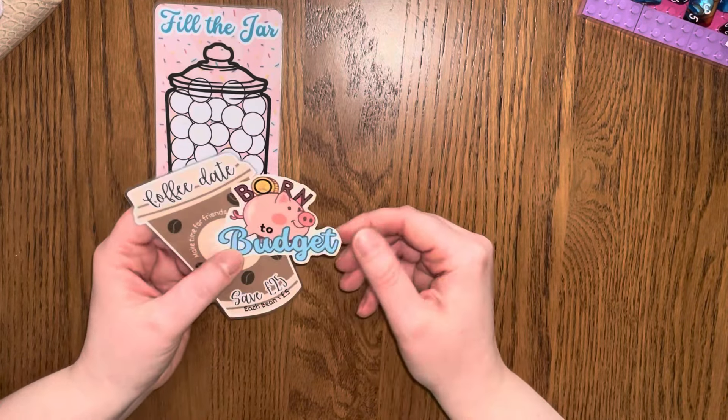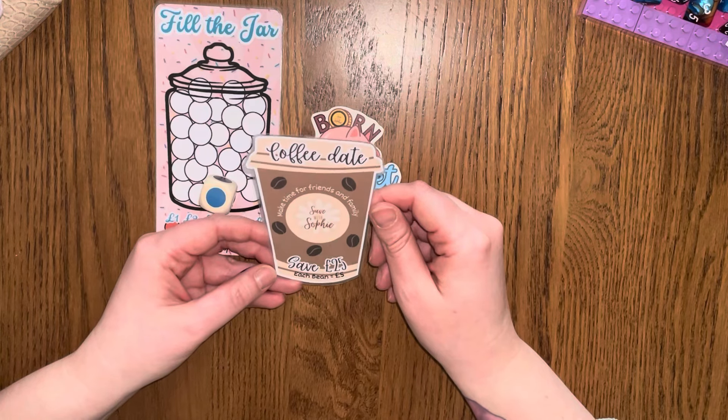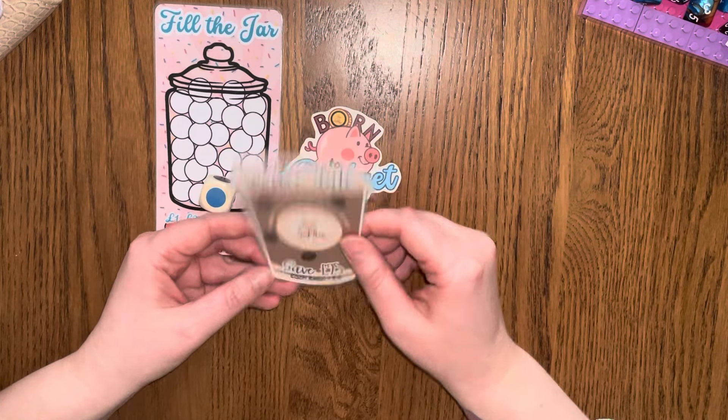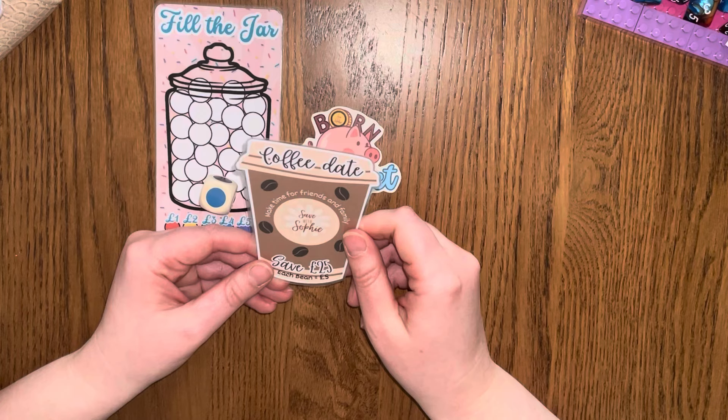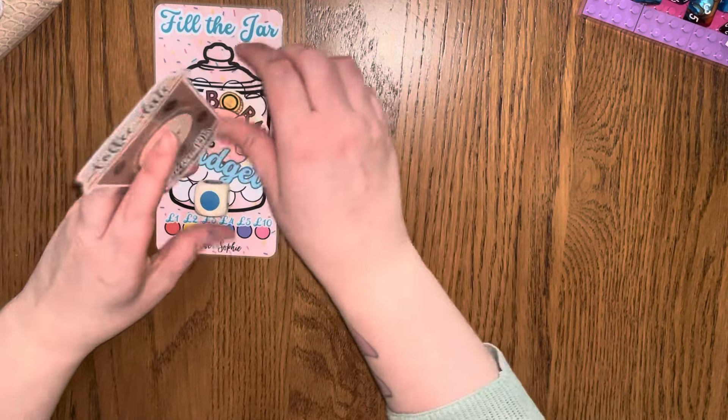And then we've got Born to Budget — that's really cute and I love this one. Coffee Date: Make time for friends and family, save £25. I love that — that's actually a really cute freebie. We know where that one will be going: in the old coffee envelope.